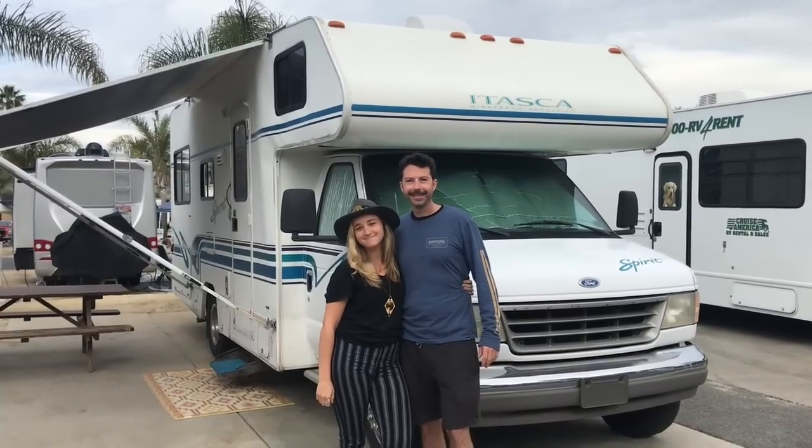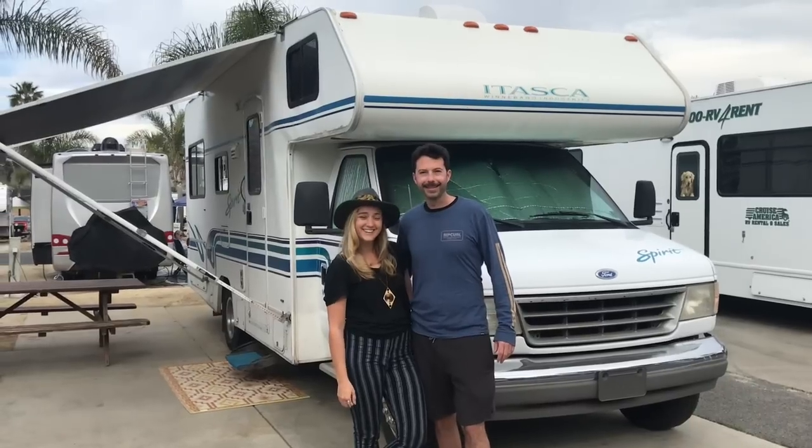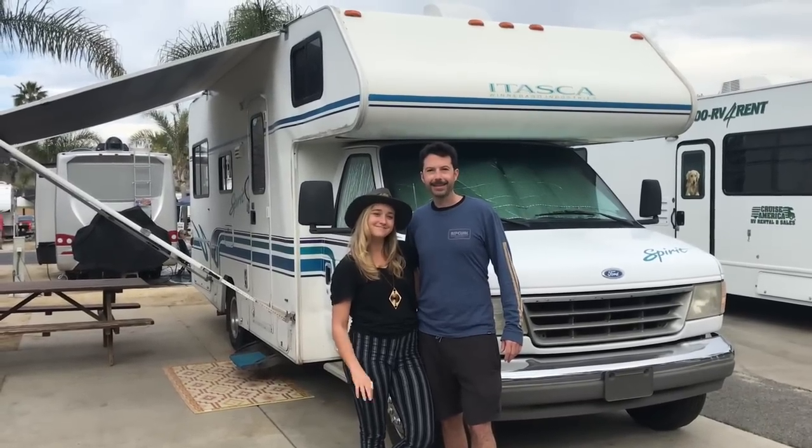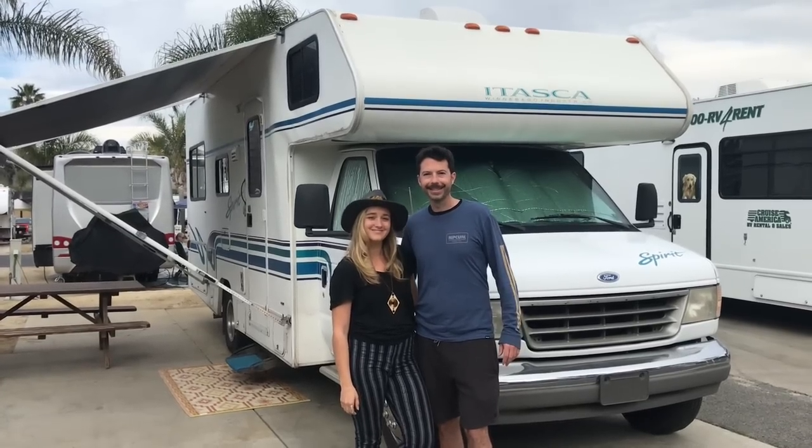Good morning everyone and welcome to this episode of RV Life. Today we're gonna be talking with Lex and Ryan and taking a tour of their 1996 Winnebago Itasca. All right Lex, let's go in.